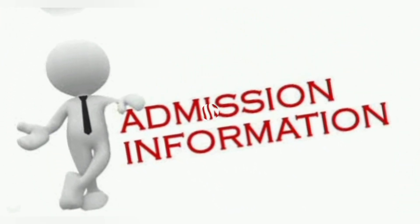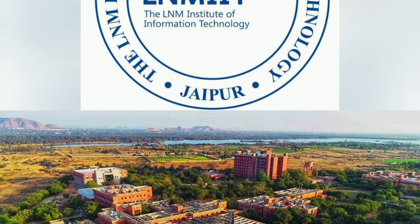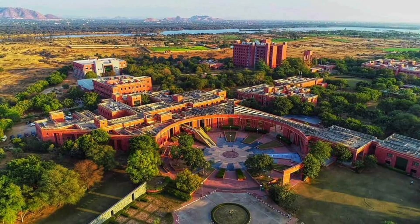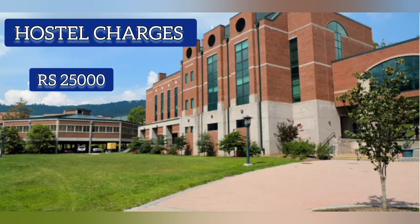Hello friends, welcome and welcome back to my channel Admission Info. Today we will talk about LNMIIT Jaipur, that is LNM Institute of Information Technology. This college was established in the year 2003 in Jaipur, Rajasthan, and it is a public-private partnership institute. Its fee structure is around 1,88,900 per semester, and hostel charges are 25,000 per semester.